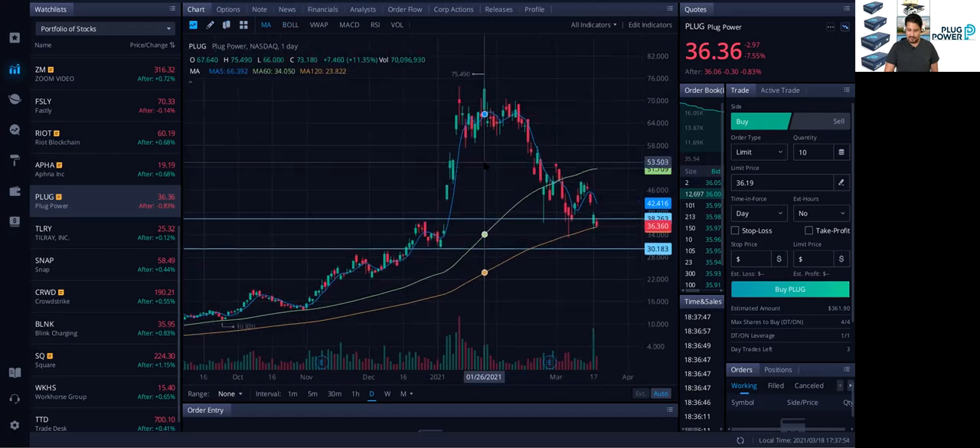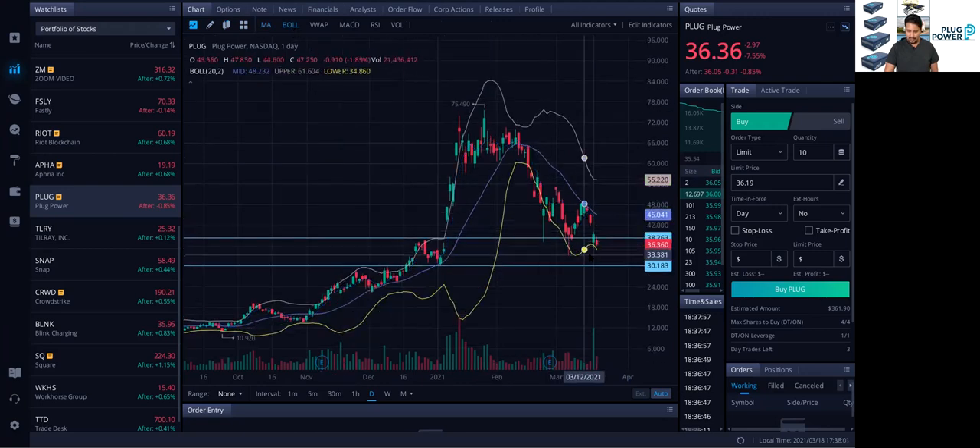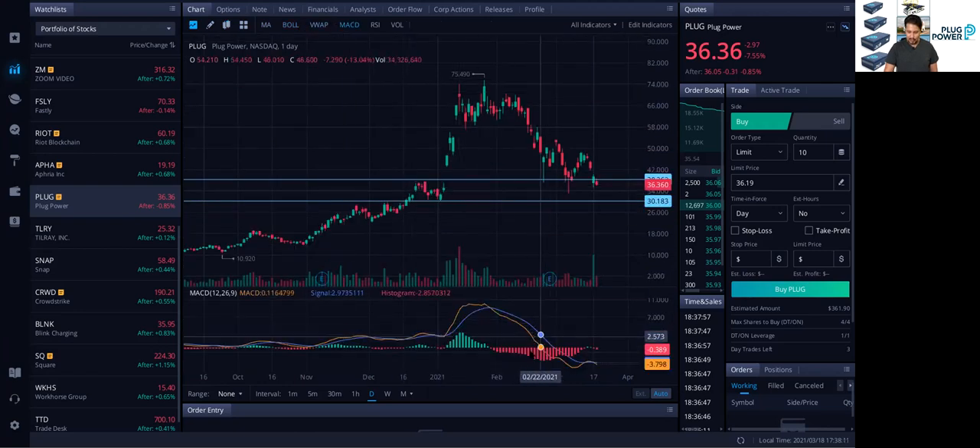We've got the moving averages, so it's testing the moving averages and testing a very important level around 37. Let's look at the Bollinger Bands as well. It's definitely testing the bottom side of the Bollinger area, which indicates oversold status. On the MACD as well, it looks like there's a reversal or convergence of the MACD, which kind of indicates there might be a trend reversal. When the orange line crossed below the blue line, we had a trend reversal — and now the orange line is crossing above the blue line, which may indicate a reversal again.